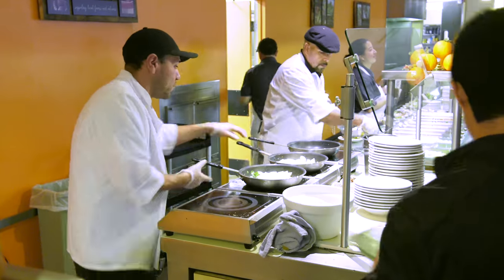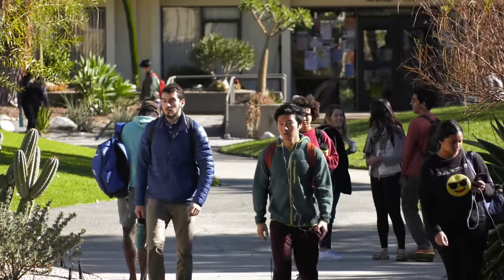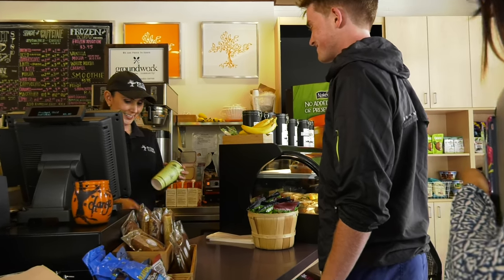Now it's time to head to class. This is Pitzer's Academic Quad, where many of Pitzer's courses are taught. Our average class size is 15 students, and the student-to-faculty ratio is 10 to 1. The Quad is also home to the Pit Stop Cafe, where you can grab a cup of coffee between classes.